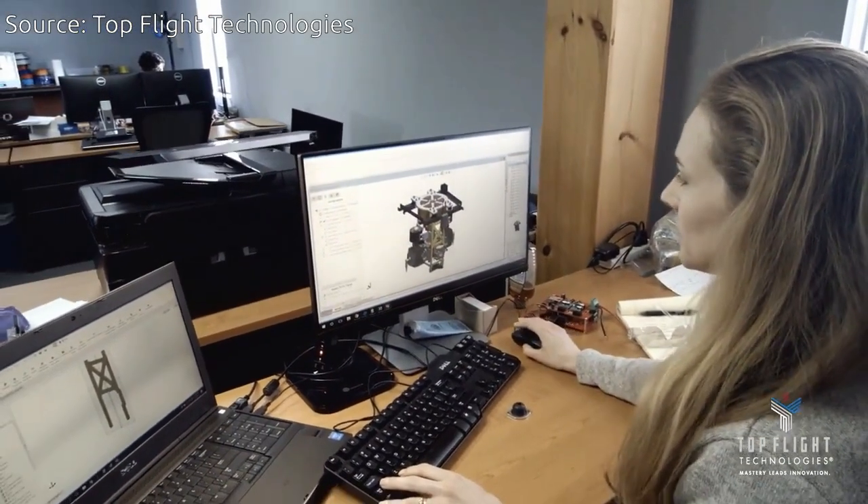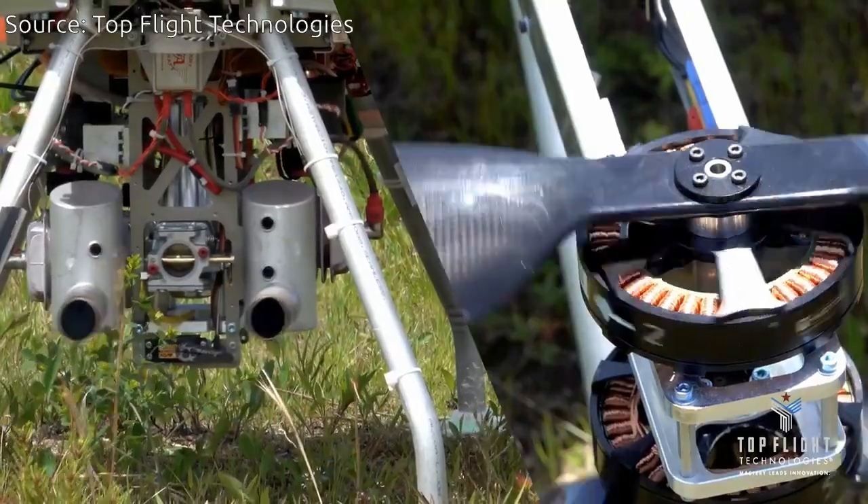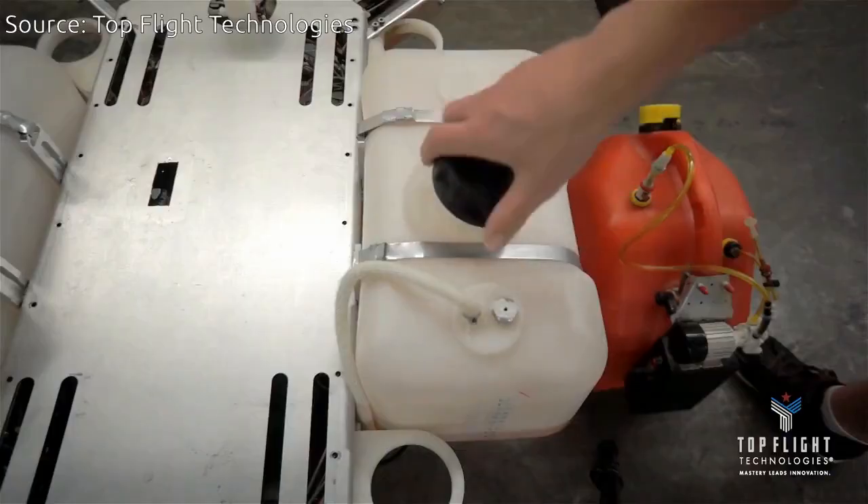The engine also powers onboard electronics, including computing, sensors, and communications equipment. The onboard batteries never need recharging — users just need to refill the gas tank and fly again.